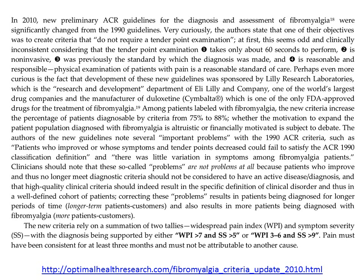Perhaps even more interesting was the fact that these new guidelines were supported by Lilly Research Laboratories — the research and development department of Eli Lilly and Company, one of the world's largest drug companies. They are also the manufacturer of Cymbalta, which is one of the only FDA-approved drugs for the treatment of fibromyalgia. Among patients labeled with fibromyalgia, the new criteria increased the percentage of patients diagnosable by criteria from 75% to 88%.